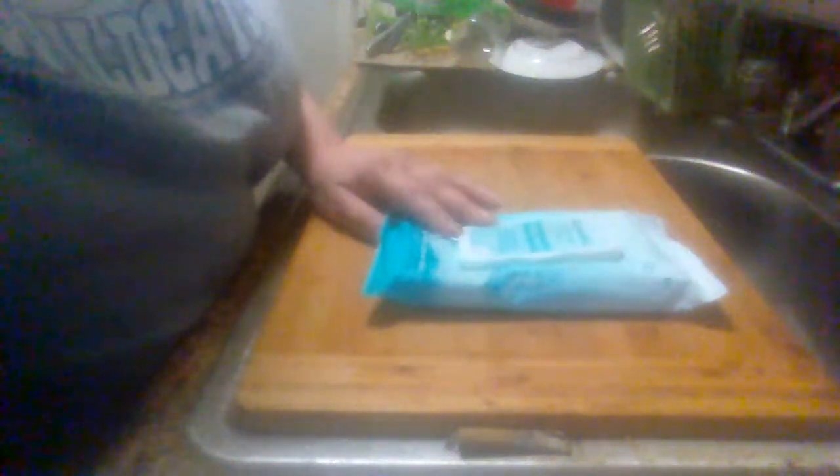Hey everybody, it's Millet's product list. Coming back with another product list. This is the Aqua Well Antibacterial Wet Wipes. Got a fresh scent for hands and face. Moisturizing formula, convenient pop-up, easy to use and carry anytime.